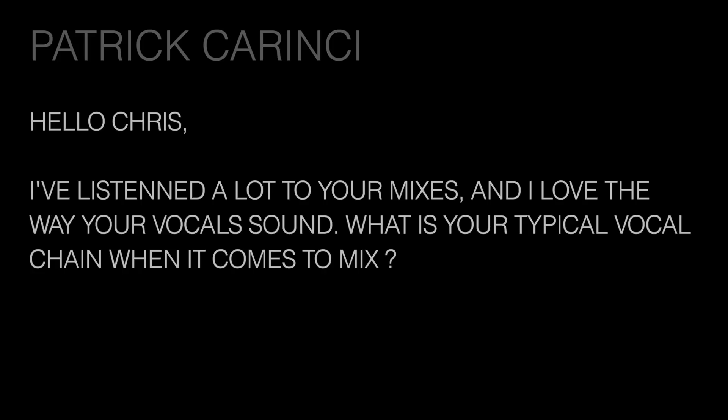The next question comes from Patrick Karen: what is your typical vocal chain when it comes to mixing? Well Patrick, vocals are very important to me. My typical vocal chain uses my signature plugins. My vocal plugin in my signature series is the best starting point — if you're working in Pro Tools, go right to the CLA signature plugin. Right there you have six faders to give you EQ, compression, reverb, and delay. That would be my go-to startup point for anyone who wants to get a vocal sound like mine.